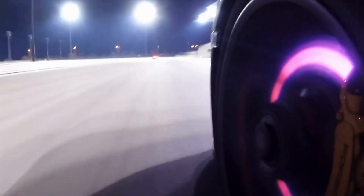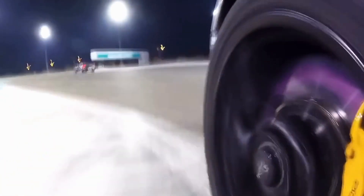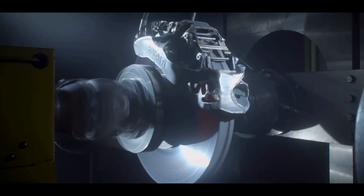First, let's talk about brakes. Performance brakes are engineered for one thing: stopping power. They're designed to bring high-performance vehicles to a halt with confidence. If you drive aggressively, have a sports car, or engage in spirited driving, performance brakes are your best friend.